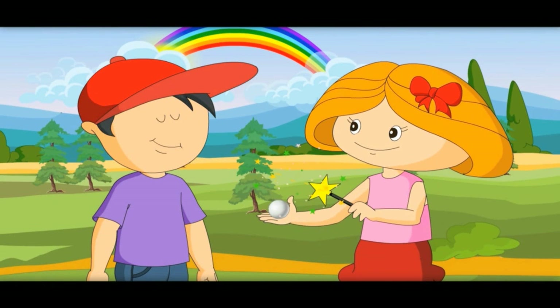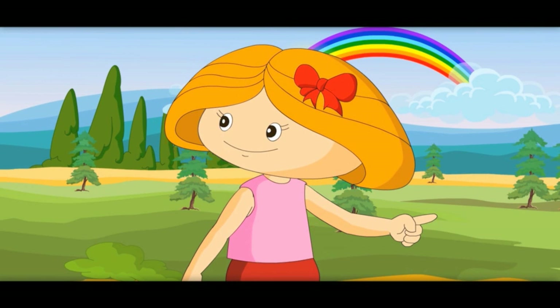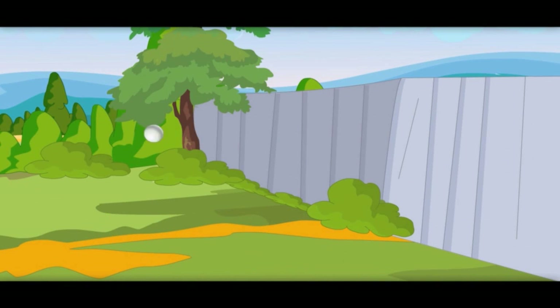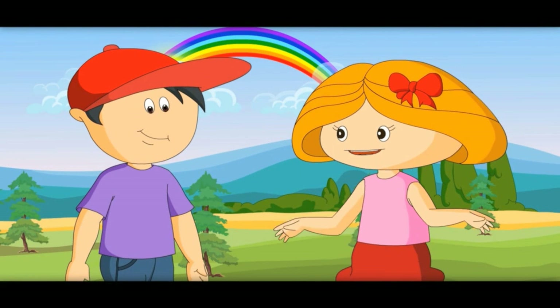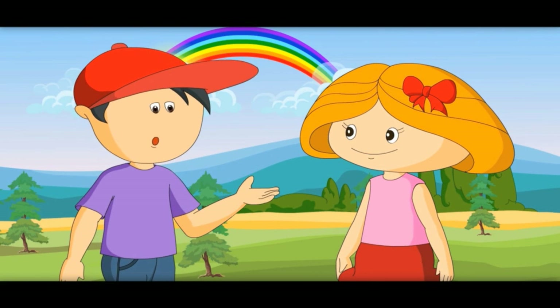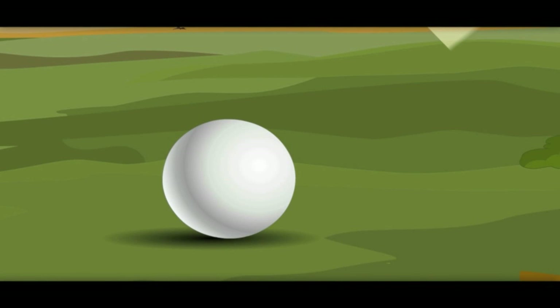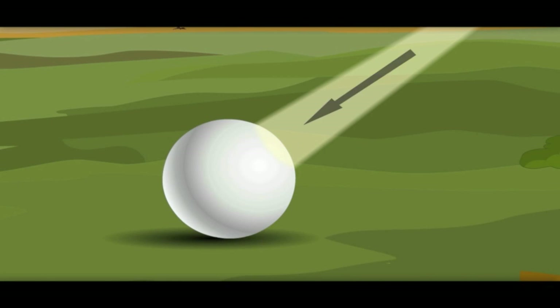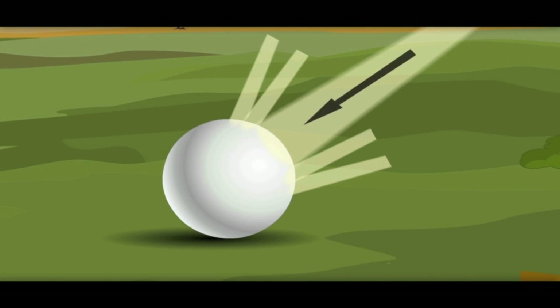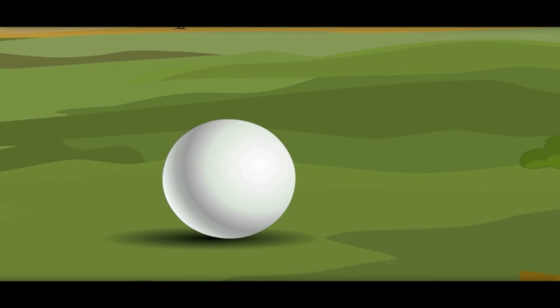Hold this ball and throw it on the wall. It bounces back. Light also bounces back — most of the light bounces back like a ball when it hits any surface. This is called reflection. Bouncing back of light is called reflection.